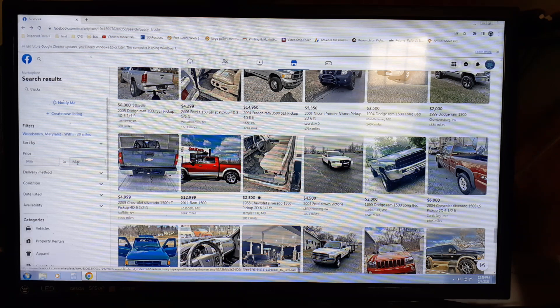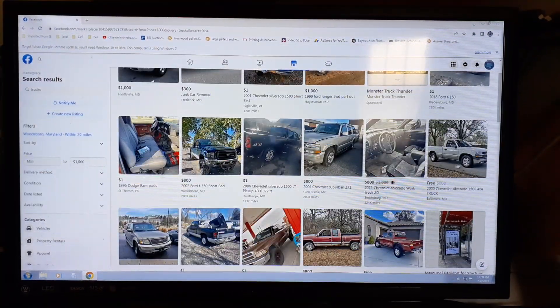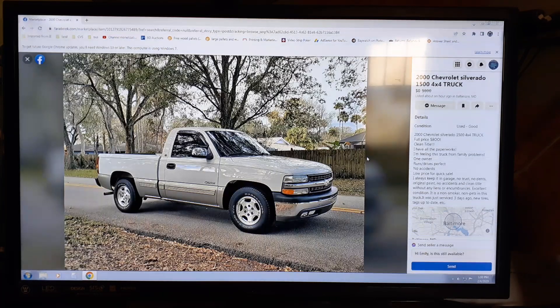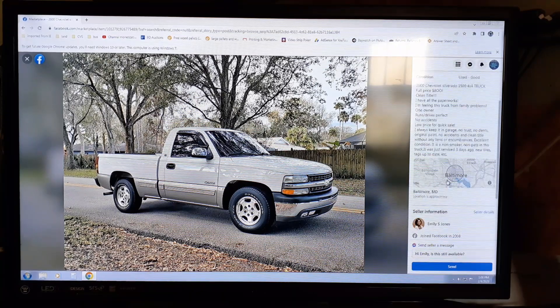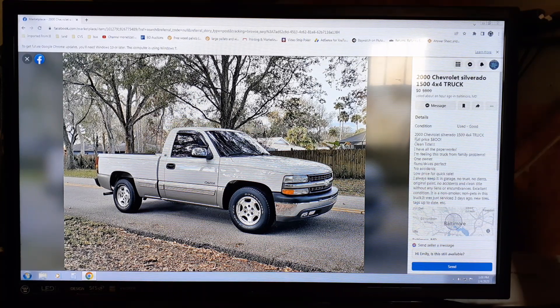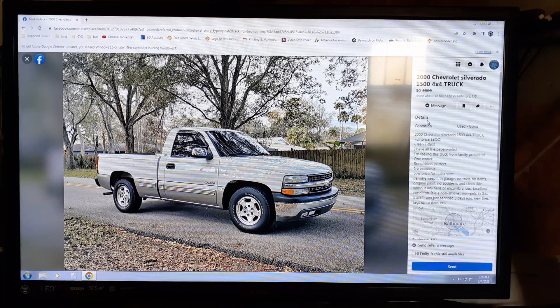Let's put the maximum at one thousand dollars just to see what comes up. Right here — Baltimore Maryland. It's a Chevy Silverado 1500 4x4 truck, nice looking truck, one picture. If you go to the description, it doesn't tell you the mileage, doesn't say if it's automatic — no description at all.